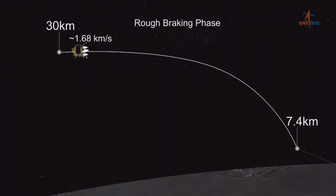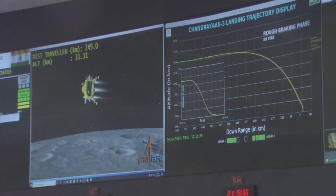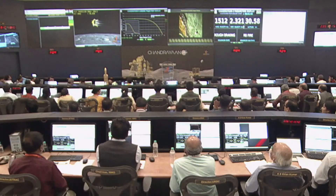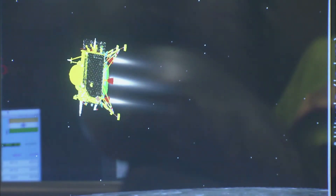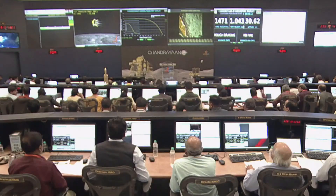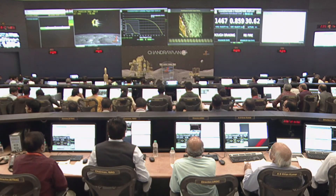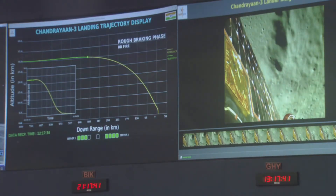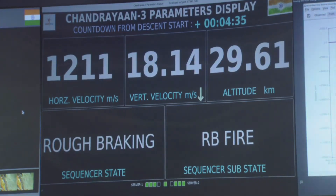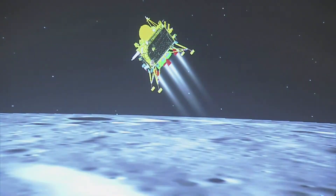The first step of the landing maneuver was the rough braking phase, during which the lander descended from an altitude of 30 kilometers to approximately 7.5 kilometers. These screens show a graph of the descent, as well as a visualization of the orientation of the lander, named Vikram. Notably, at this point, the thrust from the four engines was directed almost horizontally with the surface — it was essential to eliminate the horizontal velocity in this phase. As the lander descended, it gradually rotated with its feet towards the surface.